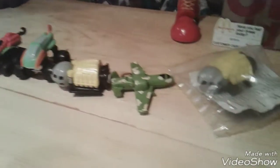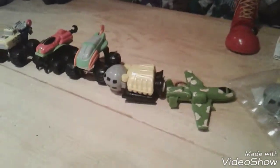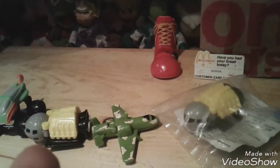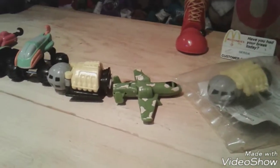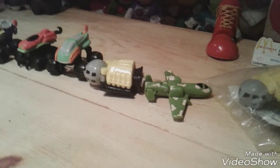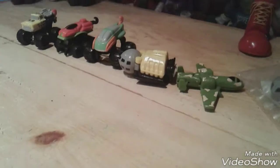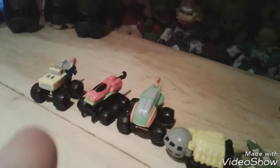Hello folks and welcome to another toy review. Today's toy review is Attack Pack toys from McDonald's. We have the trucks, which are really hard to find, and we also have the planes and the other vehicles.